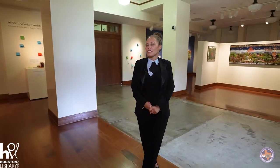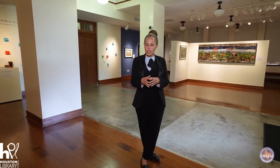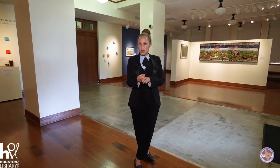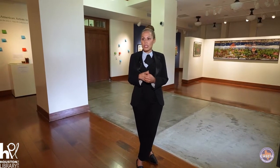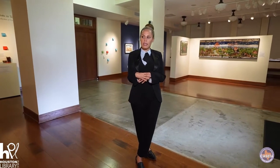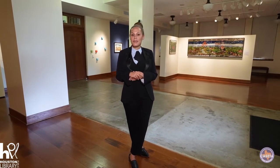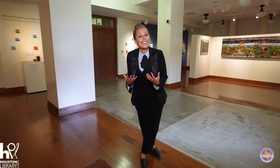I felt that this collection was important, and it was important to show this at the Gregory School that's also actually in archives. So not only can people come and see the selection of artwork, but they can go upstairs to the second floor and actually learn about these artists and engage in a way that's important. So without further ado, let's start the tour.